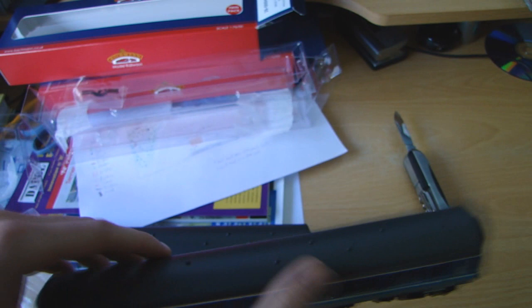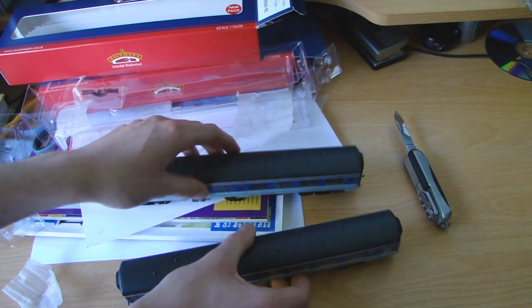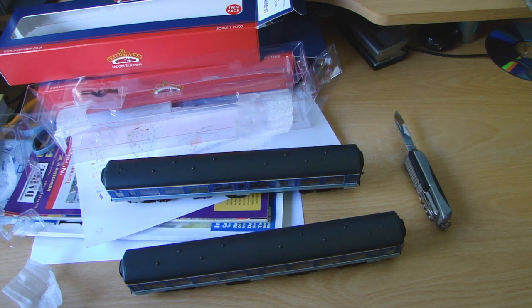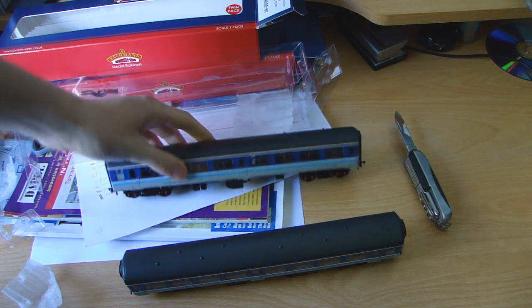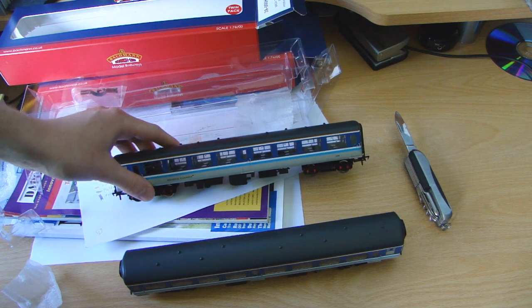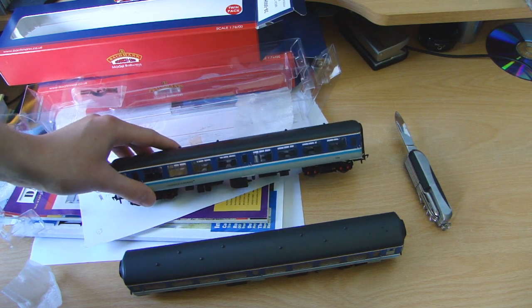Yeah, I bought these coaches to go with the new Hornby Class 31 in regional railways livery, which I'm planning to get when it comes out and when I can save up for it. So yeah, they're very nice. We'll put them on the track behind the 47 probably, and you'll see them running.